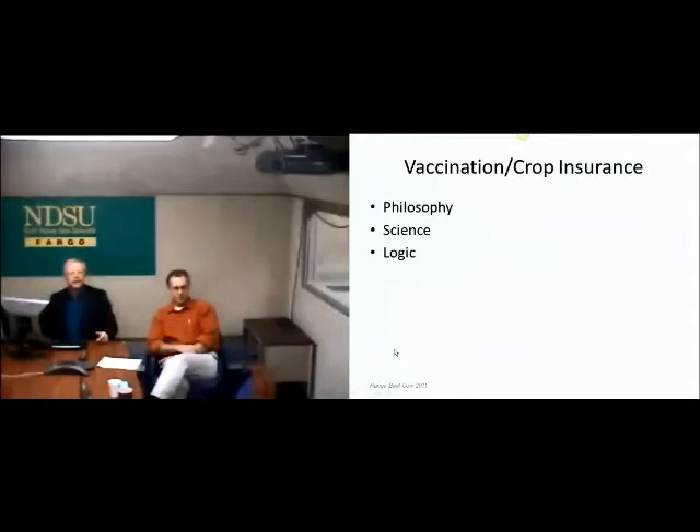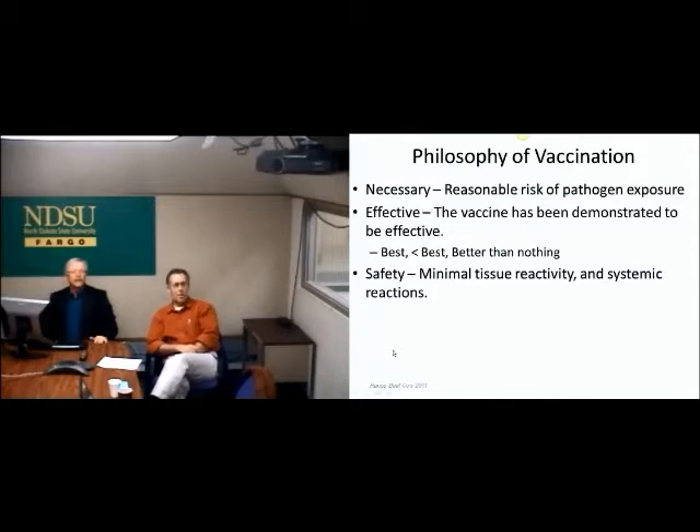For the next few minutes I'll talk about three things: the philosophy of vaccination, the science of vaccination, and the logic or applied side of vaccination. I have only one slide on philosophy, and it really comes down to three questions. First, is vaccination necessary? In other words, is there a reasonable risk that a pathogen exposure might occur resulting in clinical disease or economic loss? For example, does every animal in North Dakota need an anthrax vaccine? Probably not. But in herds where there's a risk of anthrax, is there enough risk that I need to employ anthrax vaccine? Absolutely.